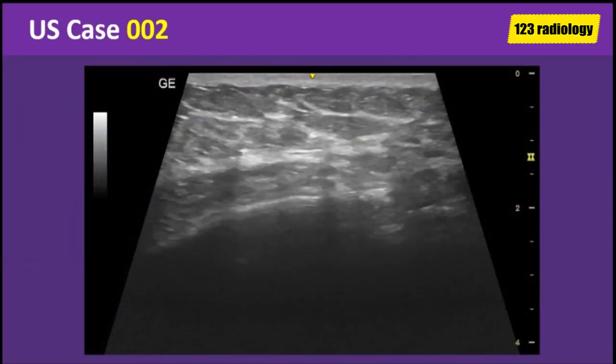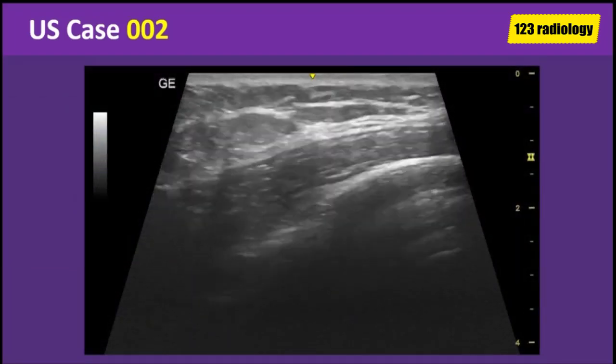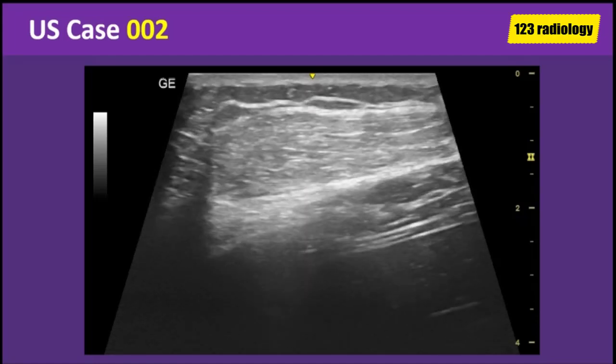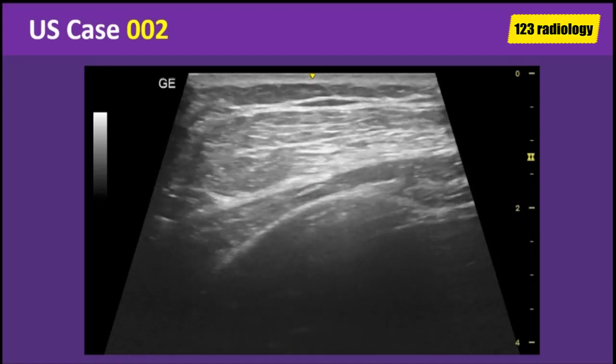This is a video clip of ultrasound examination of the swelling. Look carefully at this ultrasound scan and try to identify the abnormalities.